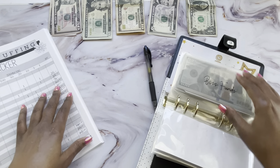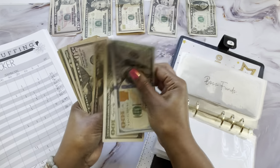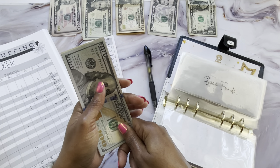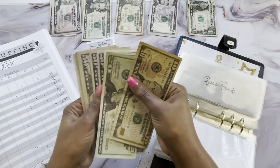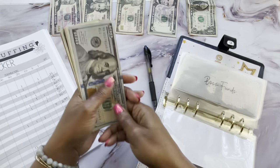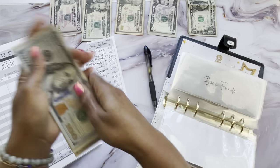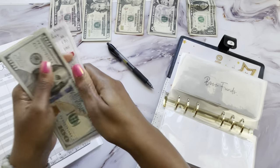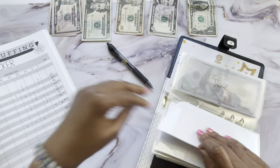Boss funds is going to get $30 this time — a $20 and a $10. After stuffing, $455 is the total for boss. In case you don't know, this is for some business ventures that I'm trying to start and that's what I primarily use it for.